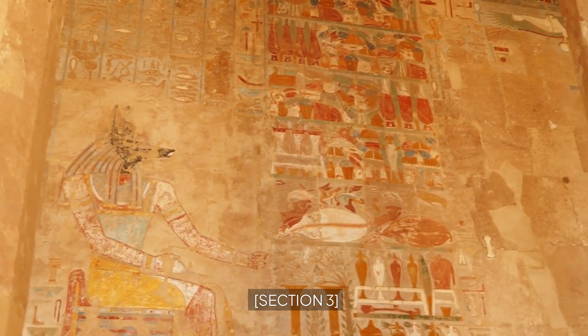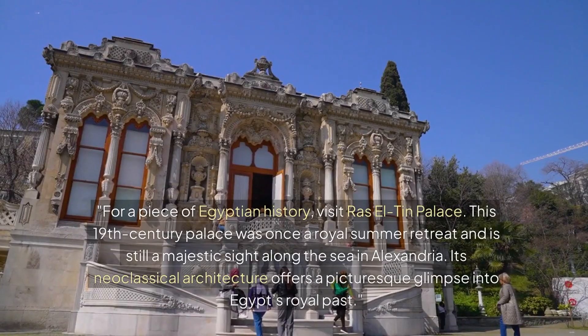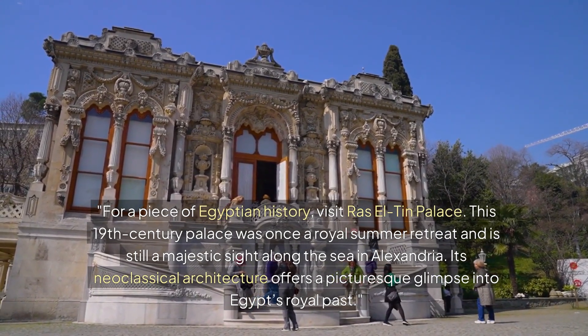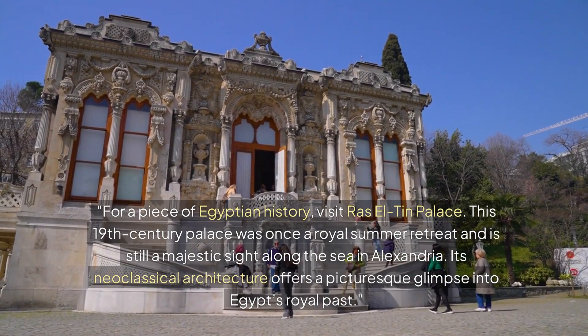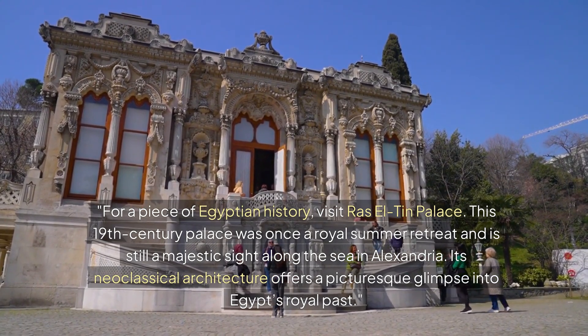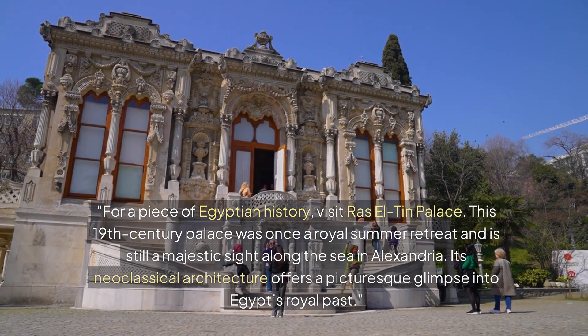Section 3: Ras-El-Tin Palace, Alexandria. For a piece of Egyptian history, visit Ras-El-Tin Palace. This 19th century palace was once a royal summer retreat, and is still a majestic site along the sea in Alexandria. Its neoclassical architecture offers a picturesque glimpse into Egypt's royal past.